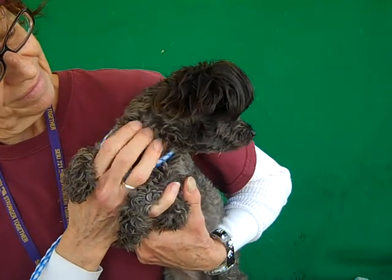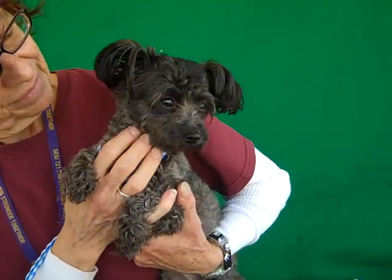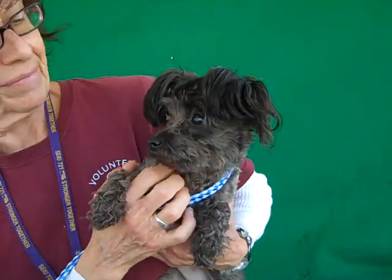She is sweet, alert, just a happy little gal. She loves people. She loves other dogs. She'd make a great companion to hang out in the house and sit on your lap, but she also has some good energy so she'd be good and fun outdoors too.